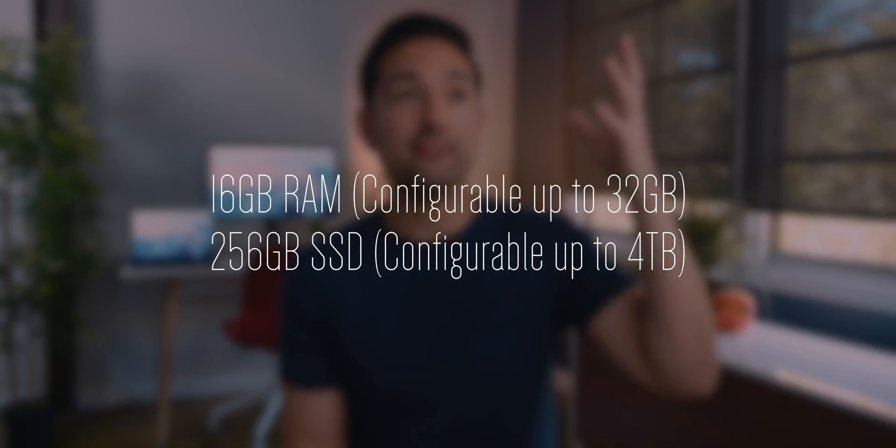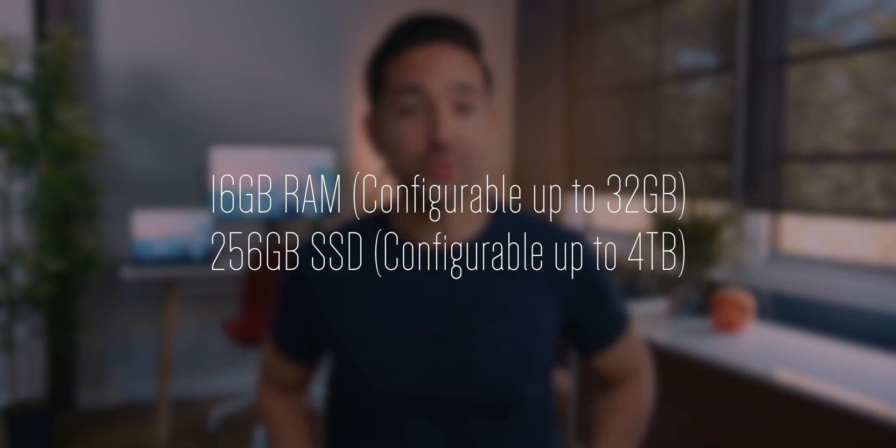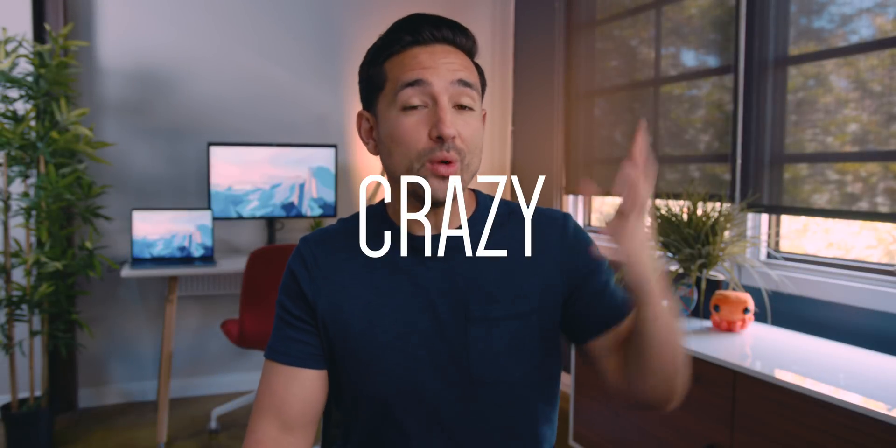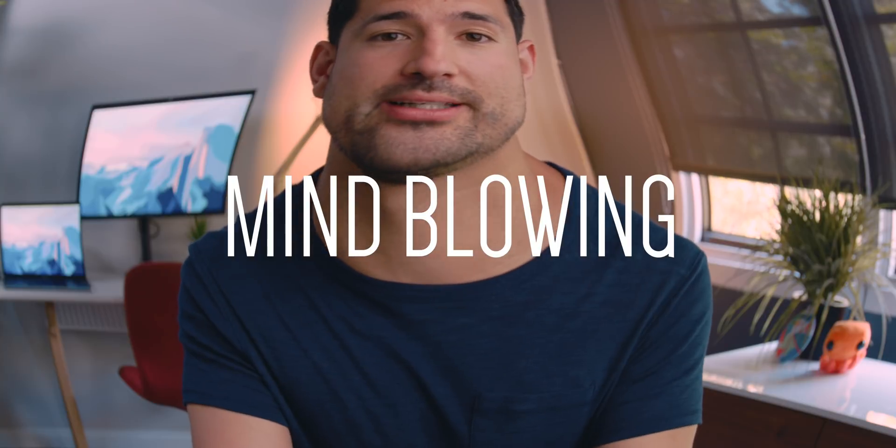Also with the 15-inch MacBook Pro, you can now finally configure it up to 32 gigabytes of RAM, which feels like something people have wished for forever, and a massive, mind-blowing four terabytes of pure flash SSD.